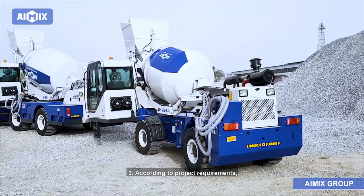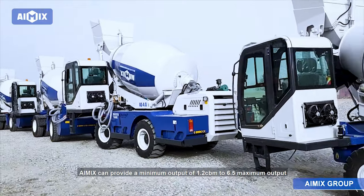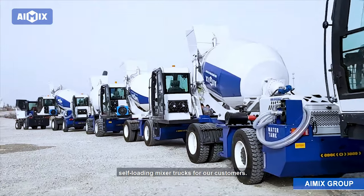According to project requirements, Amix can provide a minimum output of 1.2 cbm to a maximum output of 6.5 cbm self-loading mixer trucks for our customers.